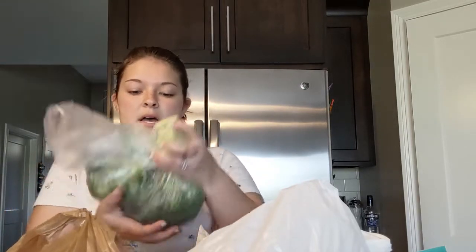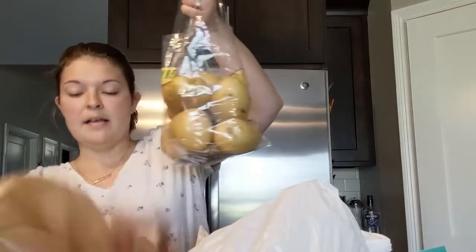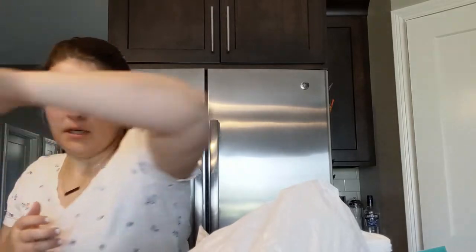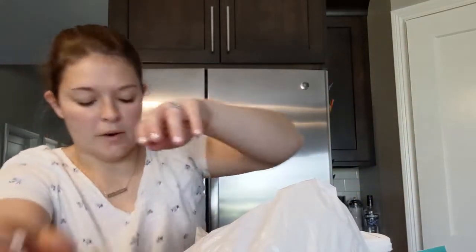I also bought some broccoli — they had it on sale so I bought a bunch of that. And then I bought some yellow potatoes — David loves potatoes and today's his birthday, so we're having some burgers and I bought potatoes to go with them.